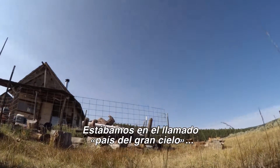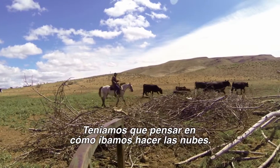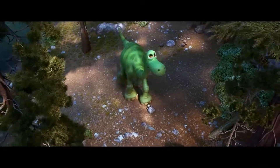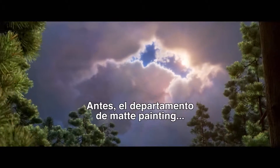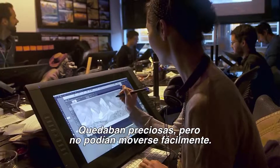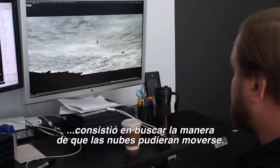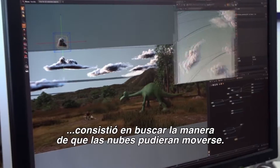Because we were in big sky country, you feel like you can see forever. We needed to think about how we were going to do clouds. In the past, the matte paint department used to paint clouds by hand. They would look beautiful, but we couldn't make them move very easily. A big part of The Good Dinosaur was to figure out a way to make sure that our clouds could move.